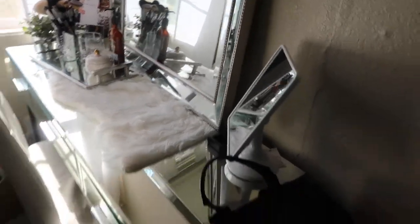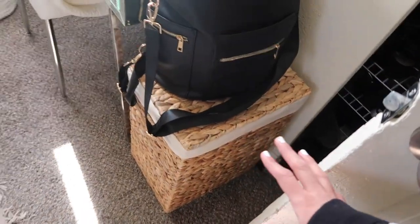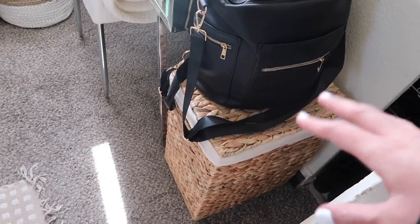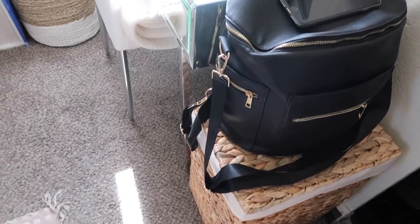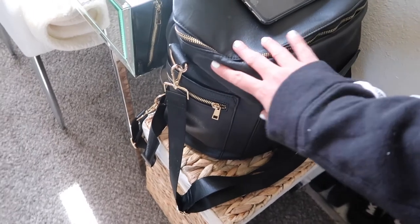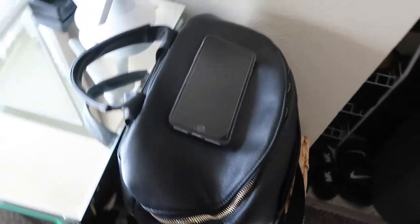I have her little laundry hamper here — I like to keep her clothes separate from ours to keep track of her laundry. And this is my diaper bag that my mom gifted me, also from Amazon — I'll link that if you're interested.